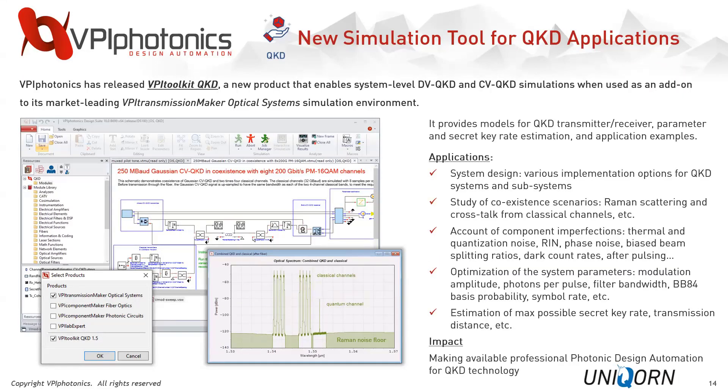Moving to quantum key distribution, we recently released VPI Toolkit QKD as an add-on to VPI Transmission Maker Optical Systems. This model library addresses QKD system design and coexistence scenarios, where we can account for component imperfections, optimize system parameters, and estimate the secret key rate. An example shown here demonstrates a coexistence scenario of adding a quantum channel to an existing 16 QAM coherent system, with the evaluation of the resulting optical spectrum shown as well.